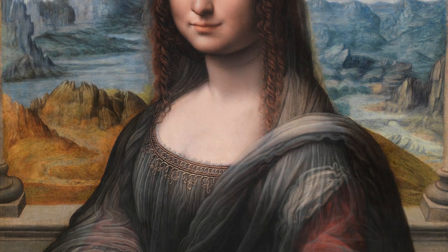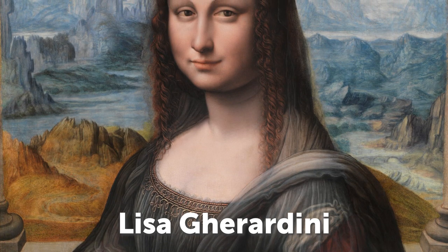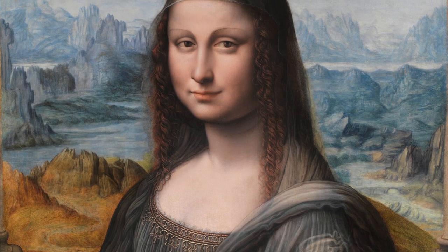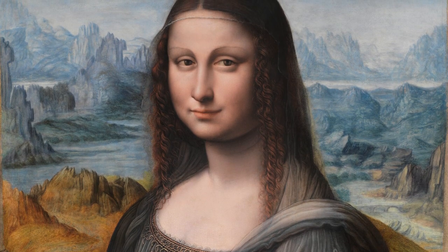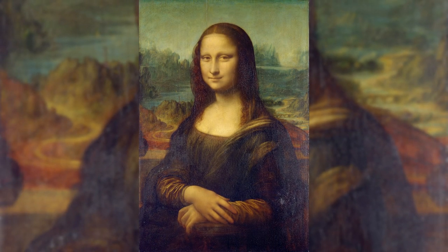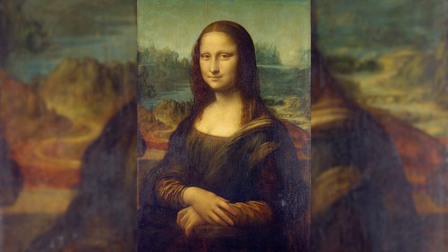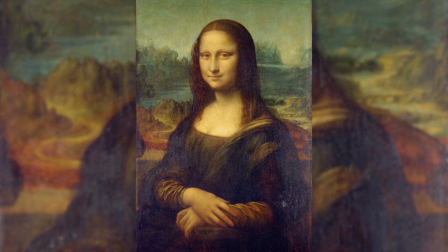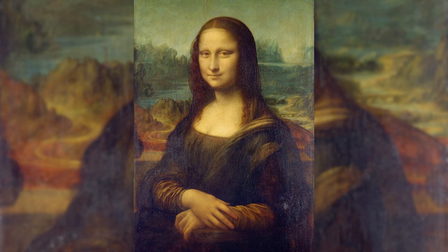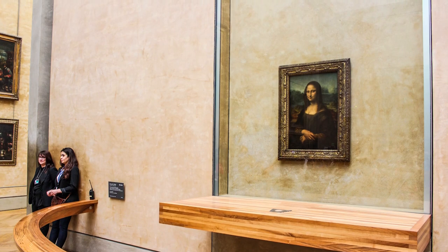One of his most ambitious projects was to paint a portrait of Lisa Garantini, the wife of a wealthy silk merchant named Francesco del Giocondo. Leonardo was commissioned by Francesco to paint his wife's portrait in 1503 for their new home and to celebrate the birth of their second son, Andrea. Da Vinci worked on this artwork for several years, possibly until 1517. However, he never gave the painting to Francesco and instead kept it with him until his death in 1519. He left it to his favorite apprentice, who later sold it to the king of France at the time.